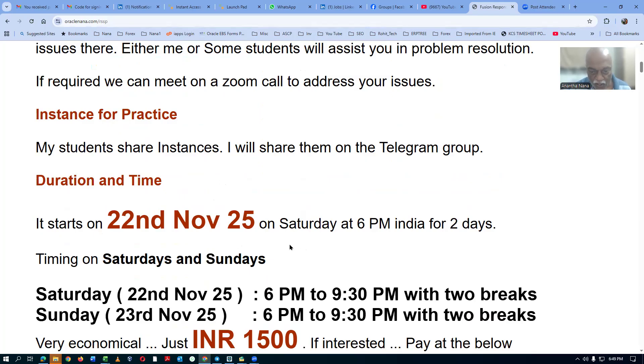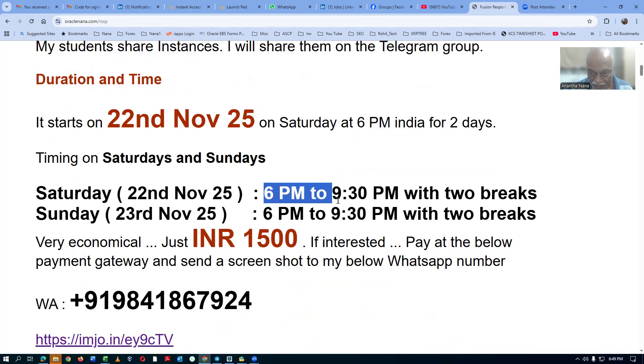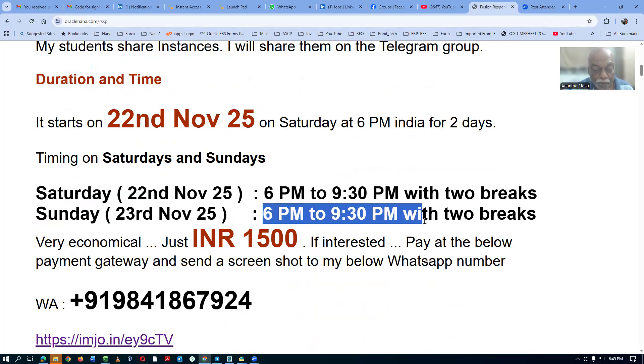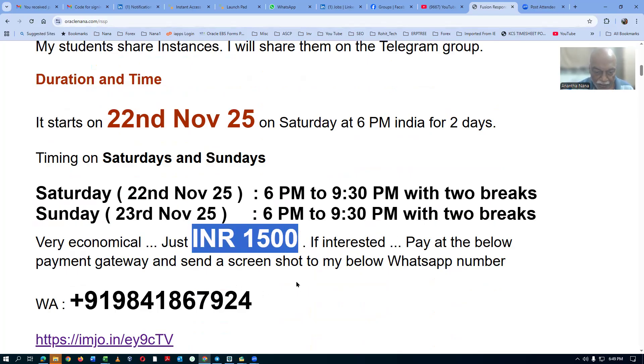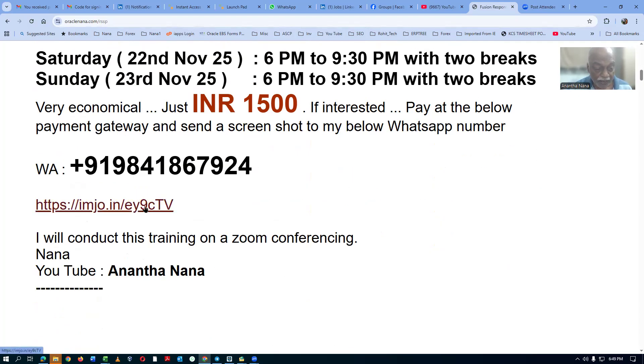The duration is just two days. It starts on 22nd November, Saturday, at 6 pm India time — Saturday from 6 to 9:30 pm with two breaks. Similarly on Sunday, 6 pm to 9:30 pm with two breaks. It is really very economical. If you are interested in exploring Redwood on the responsive self-service procurement, you can pay at the link below and communicate your payment screenshot to my WhatsApp. The payment gateway accepts credit card, debit card, UPI, net banking, etc. I will be passing on the Zoom link to you very near to the start of the program.